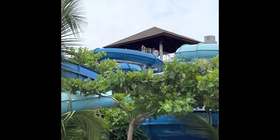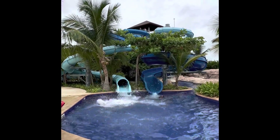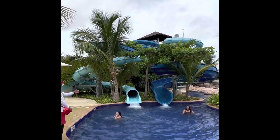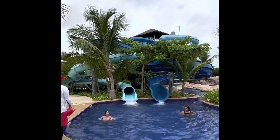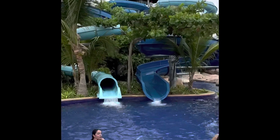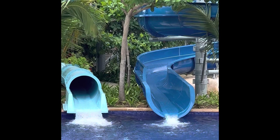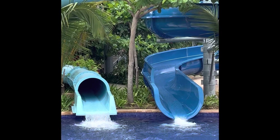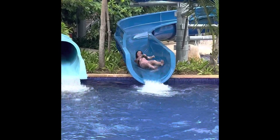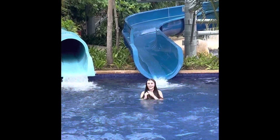She's getting ready to come down the dark blue one. It's the big one. At the end, it's like getting a chill. But her favorite so far was that other one. She always turns on her side — she says it makes her go faster.